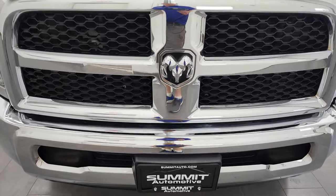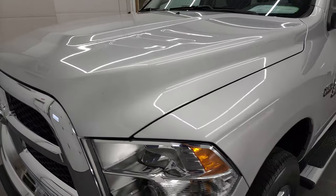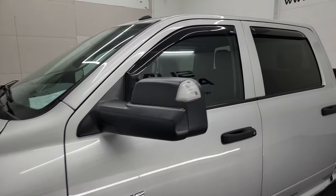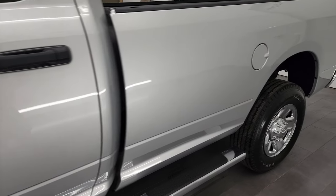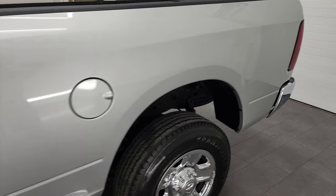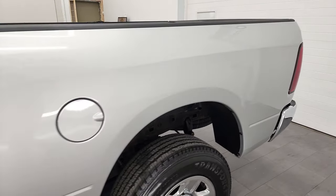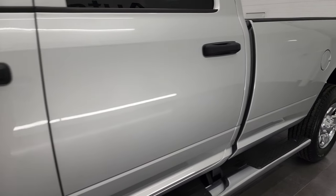I'm going to go all the way around in this video — inside, underneath, start it up and take a look under the hood. Bright silver metallic is the color, and I shoot all my videos in 4K. So if you have HD capabilities on your computer, tablet, smartphone, or television, I highly recommend turning them on right now, because it is your best way to check out the quality, condition, options, and cleanliness of the vehicle before seeing it in person.